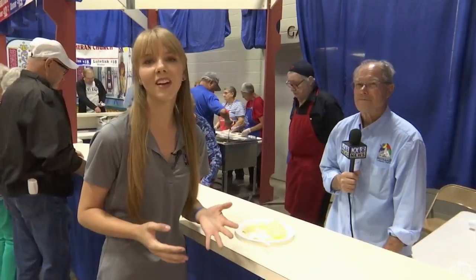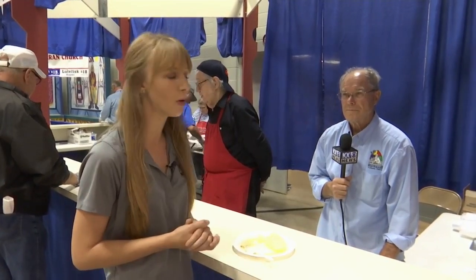There are plenty of traditional Norwegian dishes to try at HostFest. Caressa Stinchcomb tries one of the most contested ones out there. I'm Caressa Stinchcomb here at Day 2 of the North HostFest. I'm joined with Larry Walter — he's the chairman of the Lutefisk booth. Thanks for joining me, Larry. Oh, you're welcome.